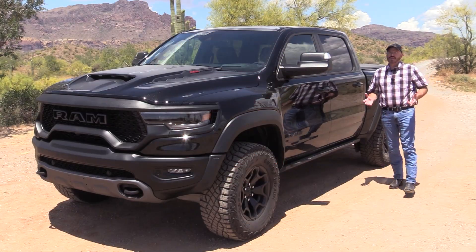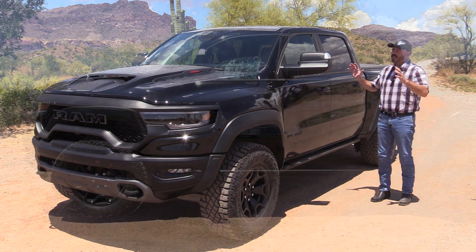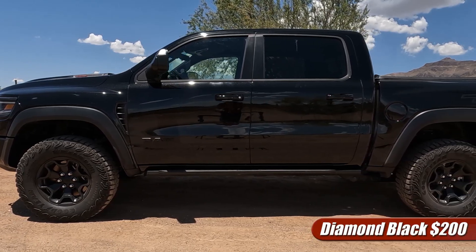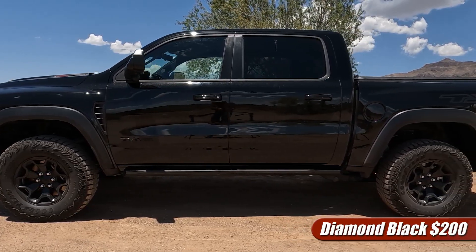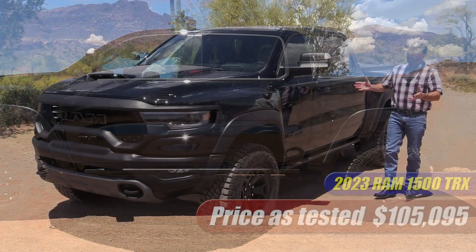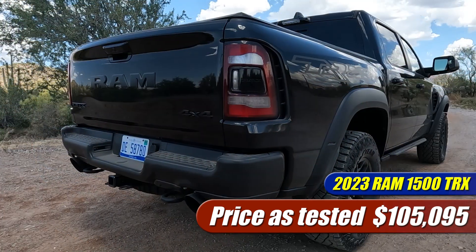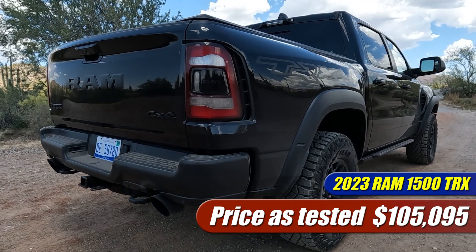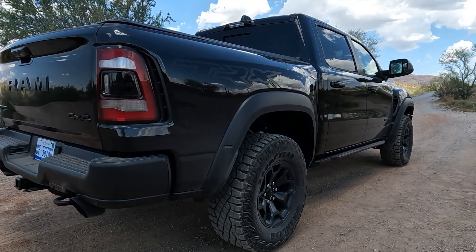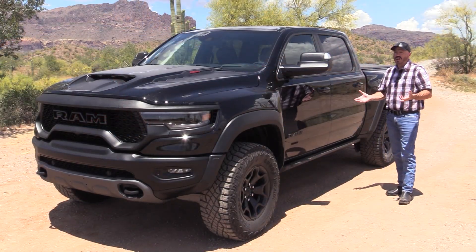Big, mean, muscular — this thing looks like a bulldog, at least that's my interpretation of the styling. The 2023 RAM TRX comes to us pretty much unchanged since the last time we tested one, the 2021 model. Here in Diamond Black, this is a pretty well-loaded version at $105,000 as tested. It does start out down in the mid-$80s, but this one has a lot of options.